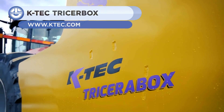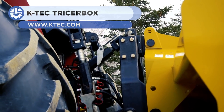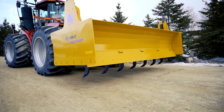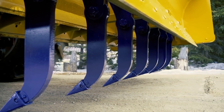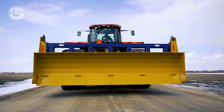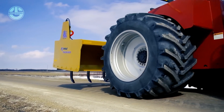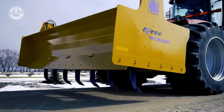First up, we have the K-Tec Tricera Box. It is a 14-foot wide box blade mounted to the three-point hitch on the rear of a tractor. The Tricera Box is equipped with seven ground ripper shanks that are hydraulically operated to lower for ripping up hard soil. The rear blade assists the operator in backfilling soil work and completely smoothing up the cut and fill zones.